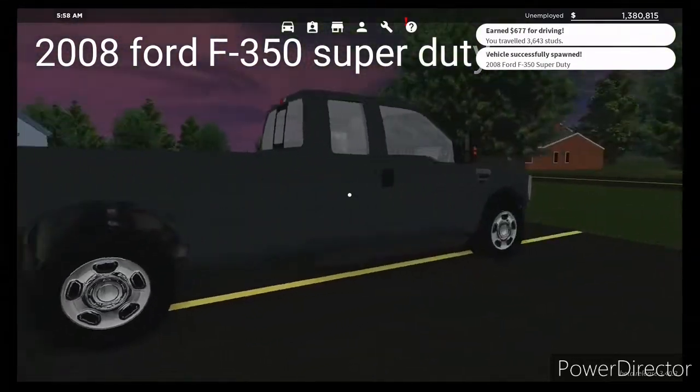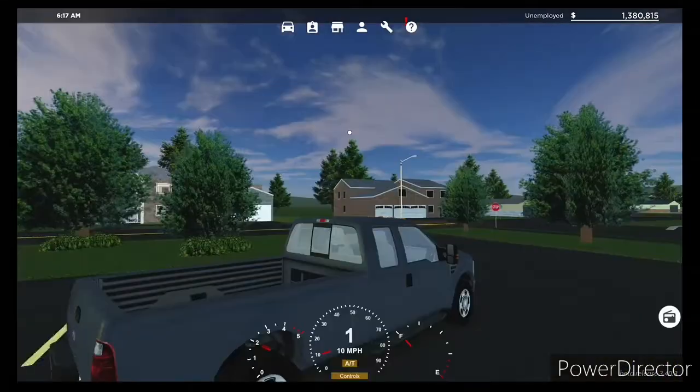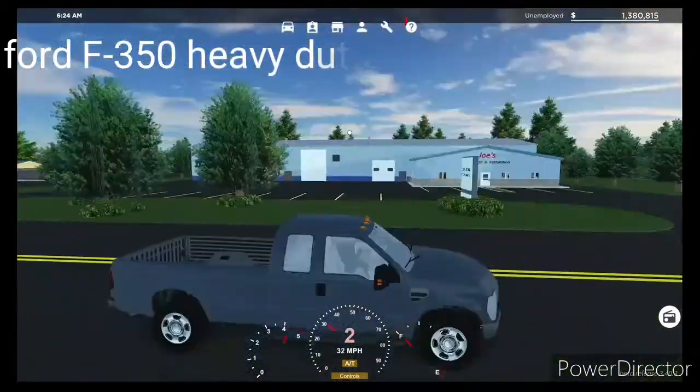We are on the Ford F-350 Heavy-Duty and this truck is really good for off-roading.